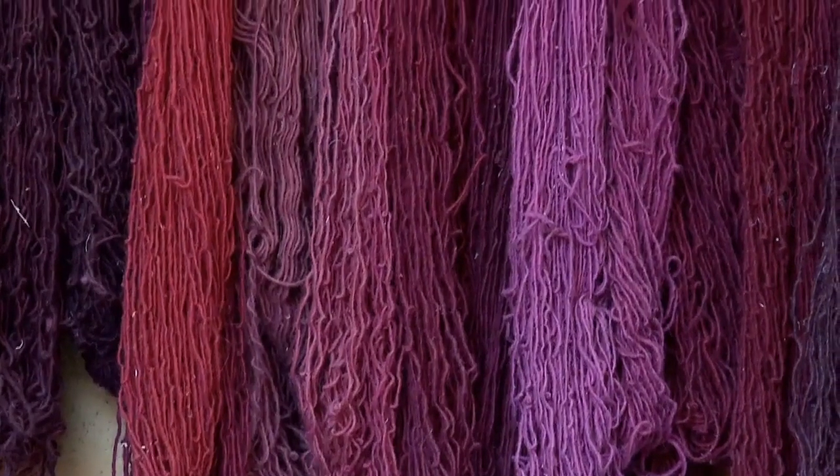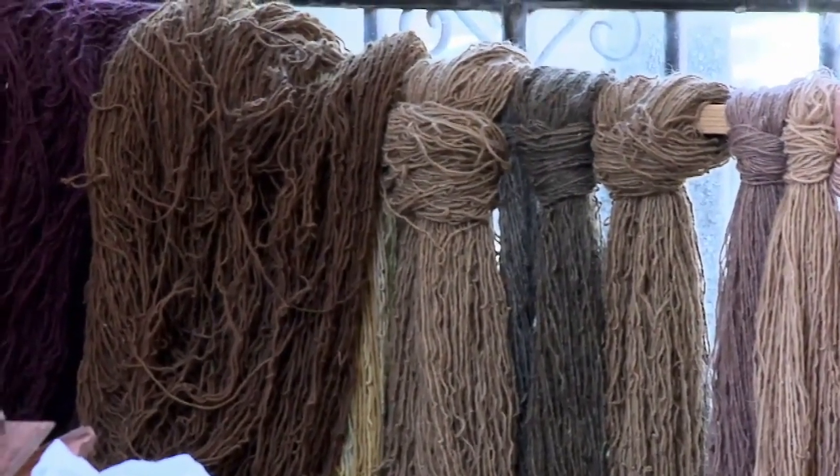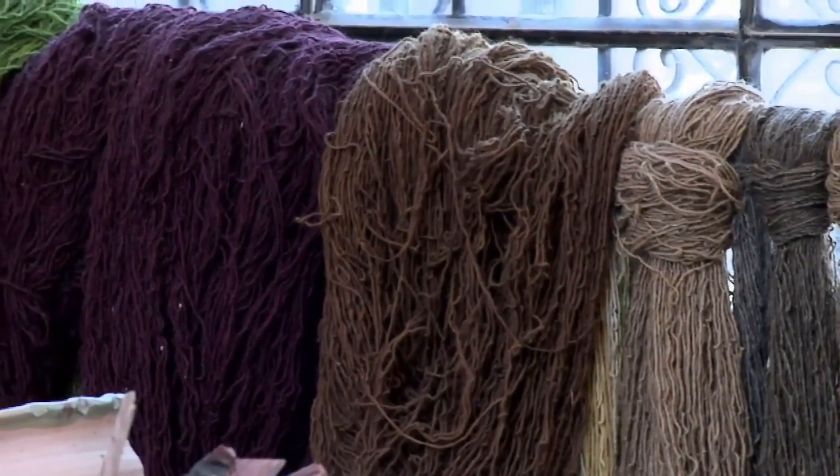They bring it into a ball and then we make it into a skein. We wash it to take the lanolin out, and then it's ready to dye. What about the dyes? What are some of the plant matter used for the different colors?